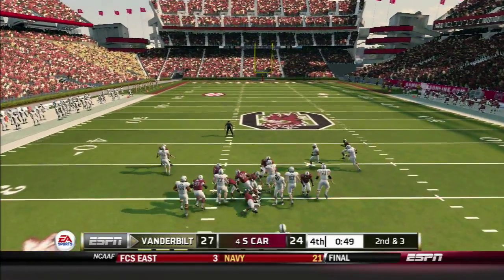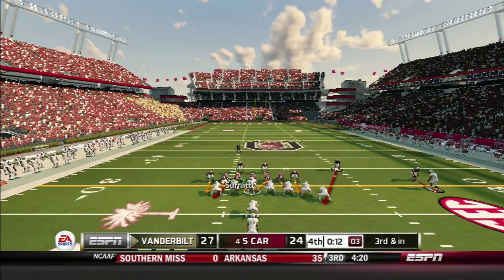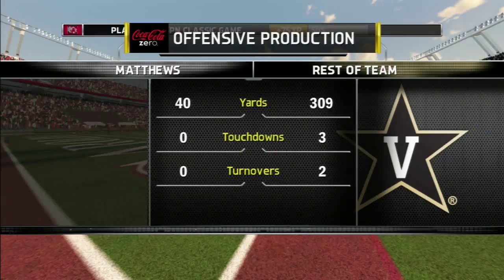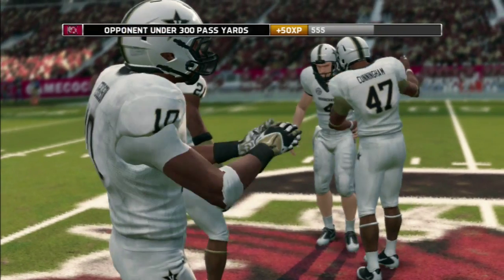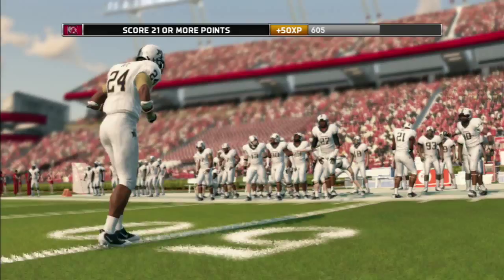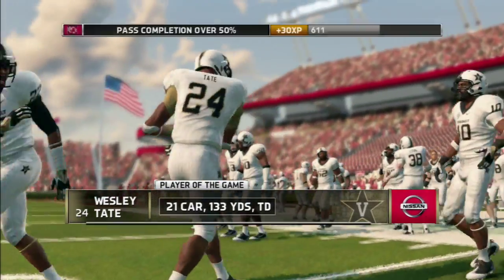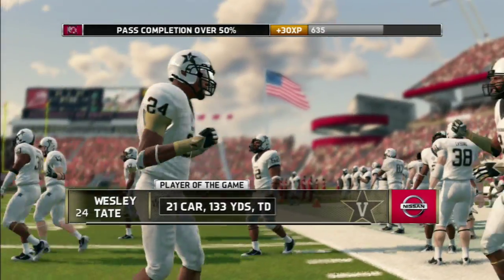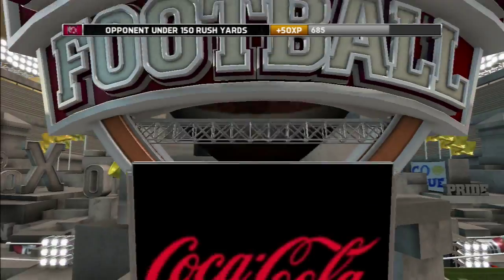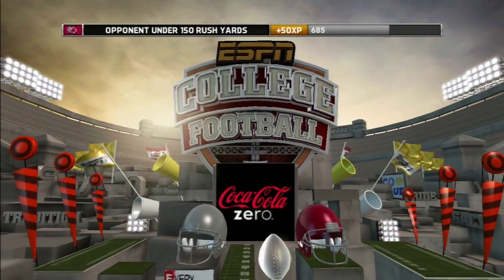After the handoff there's no room and the defense plays hard, but too late. Vanderbilt wins, upsetting number four South Carolina 27-24 at Williams-Brice Stadium. This is a heartache for the South Carolina Gamecocks, and it remains to be seen how far they'll drop in the ratings.